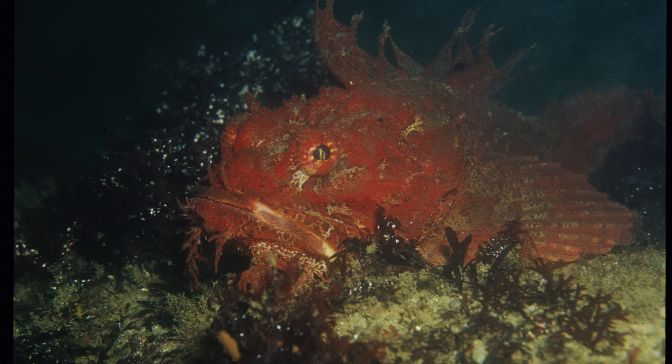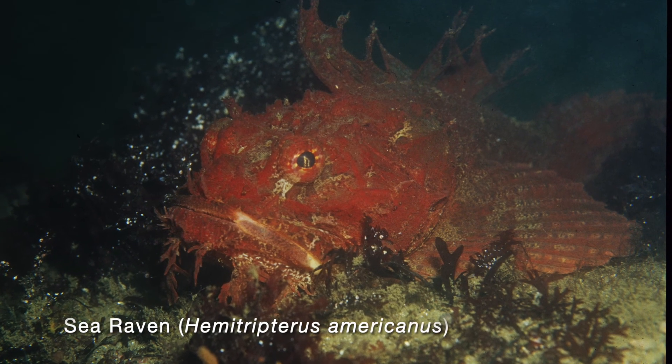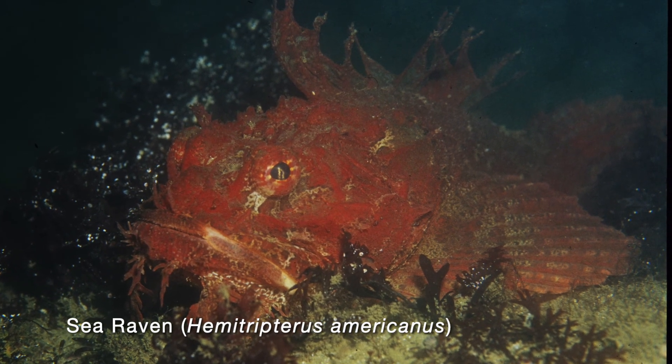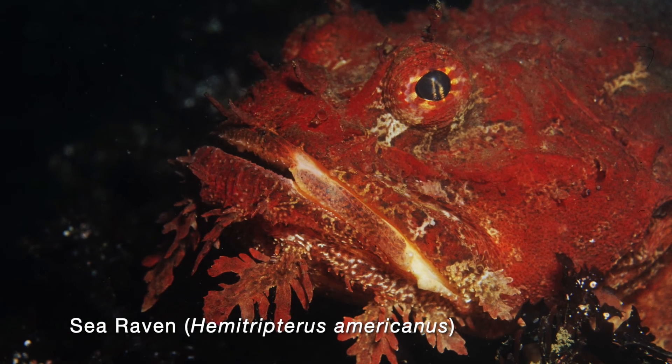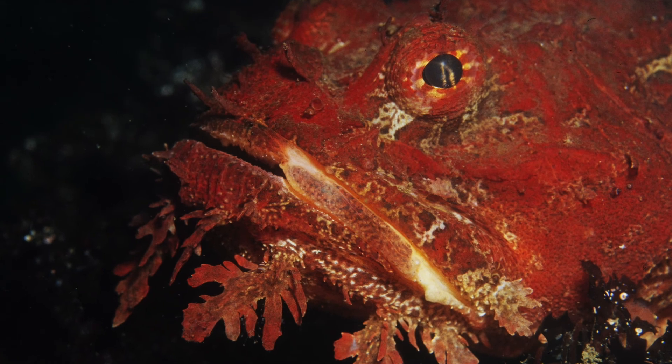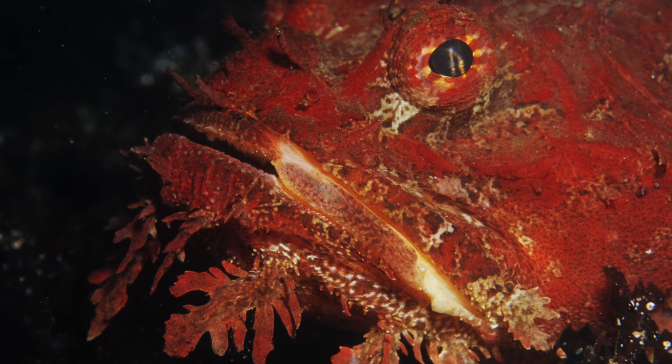On this dive we are lucky to come across the sea raven, as they are not common here. While its spines are quite sharp, they are not poisonous like those of its cousin, the scorpion fish of the tropics. See how its beard looks like seaweed?